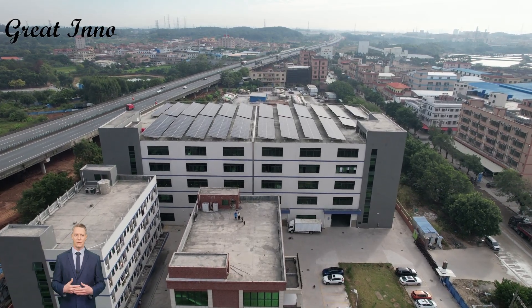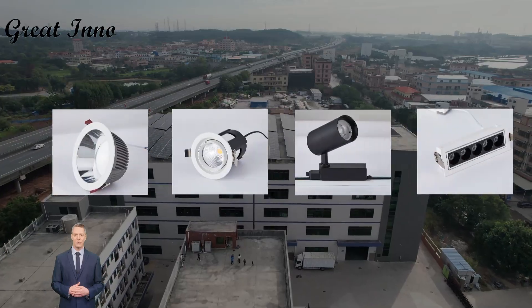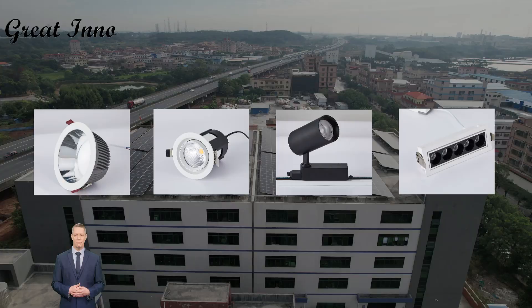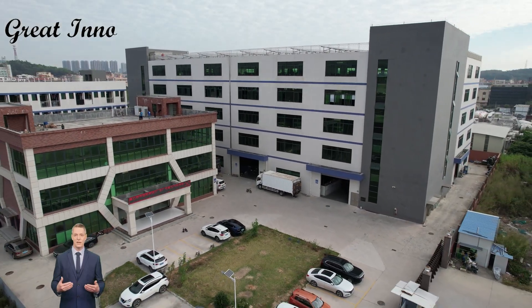We are Xinyi Chuang, a manufacturer specializing in lamps and lanterns. Downlights, spotlights, tracklights, ceiling lights, and high bay lights — this is what we have been specializing in for over 20 years.